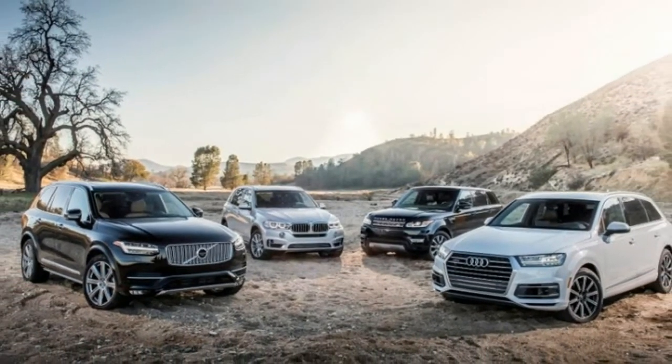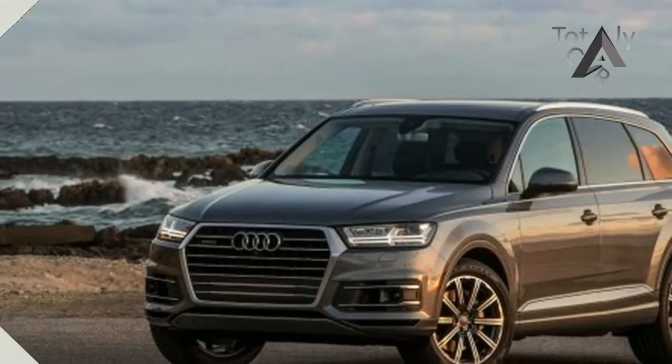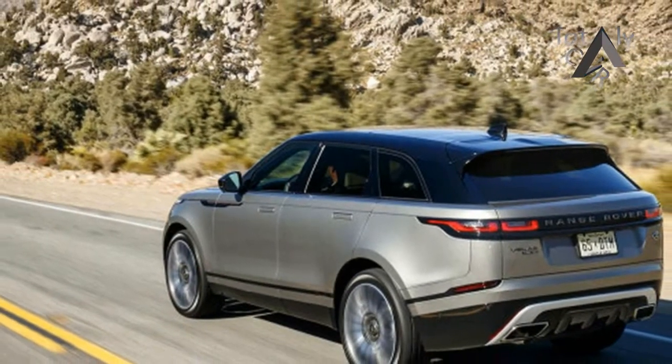Kia is spreading its wings and taking aim at the Germans with the new Stinger GT hatchback, and we pushed it to its limits on the racetrack to find out if it has the right stuff. It's a value-packed package that comes close to hitting its prestigious target.